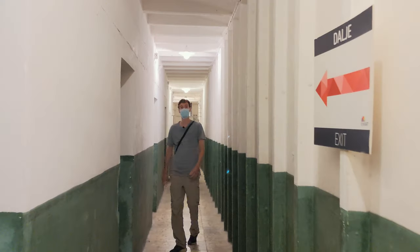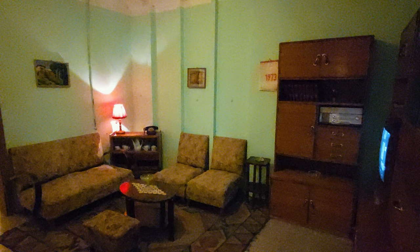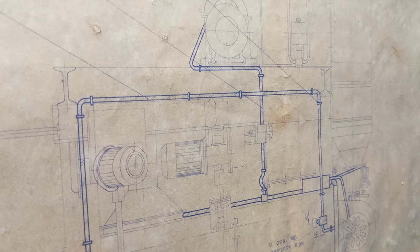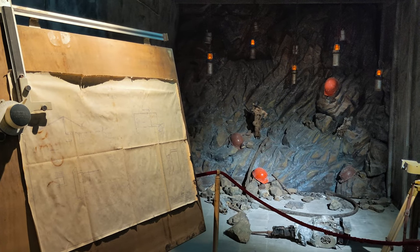It seems the last floors go much faster because not all the rooms are decorated. But we spent almost two and a half to three hours in this bunker, and if you really want to read everything in detail you could easily spend four to five hours here.